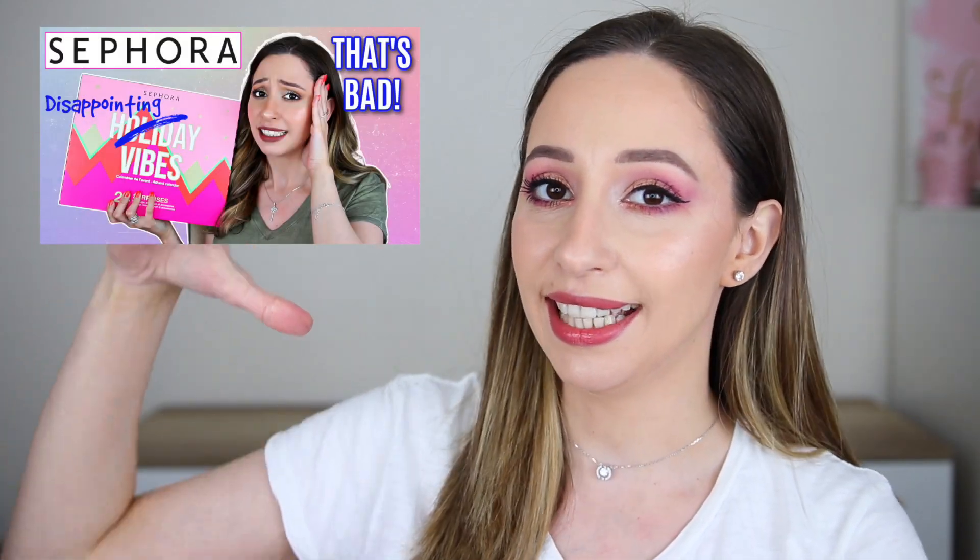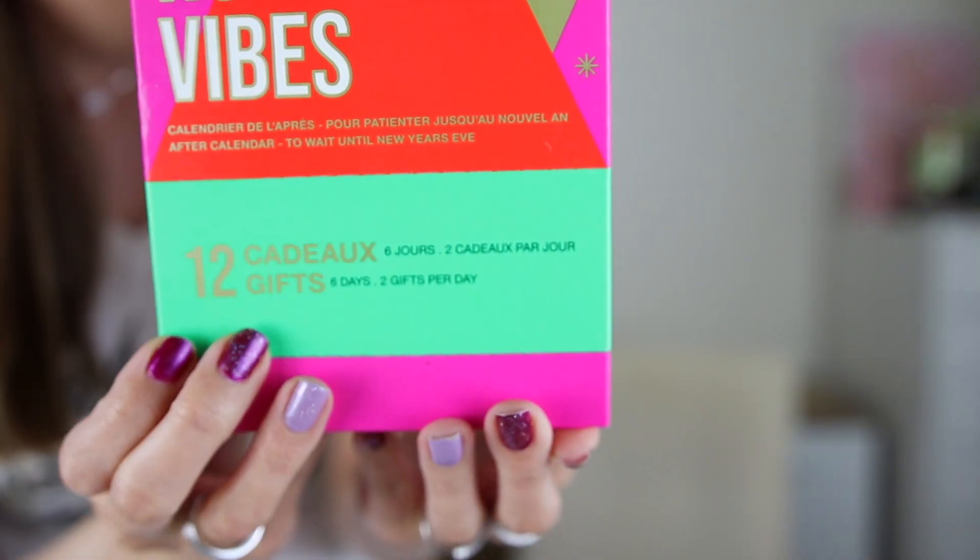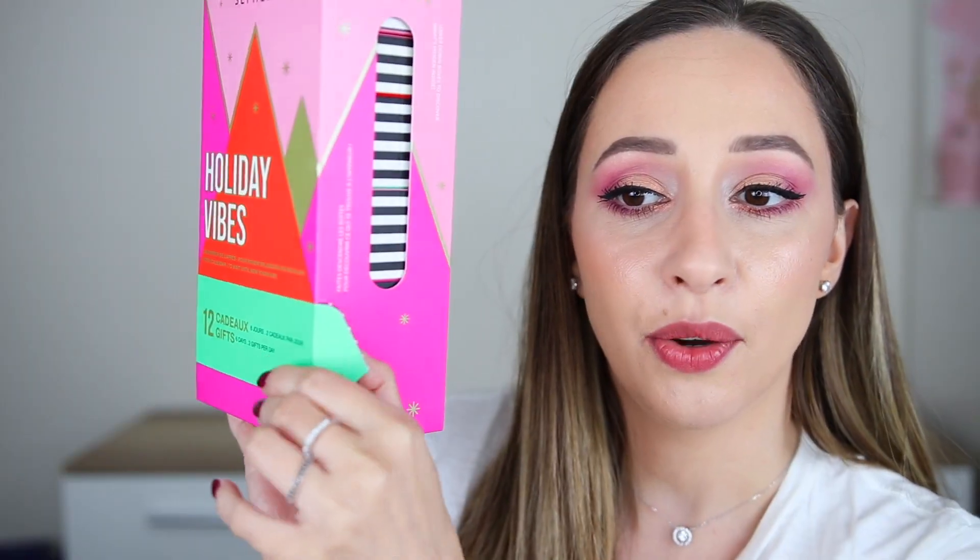I have also unboxed the Sephora Collection full-size Advent Calendar and also the Sephora Favorites. I'm going to have links in the description box below to also watch those videos. We have the vending machine type of Advent Calendar — this is how we open it.